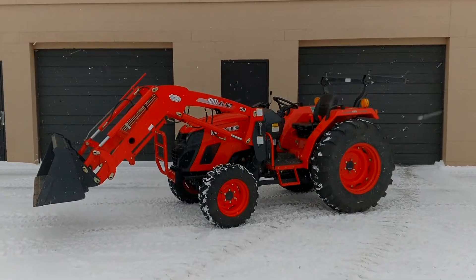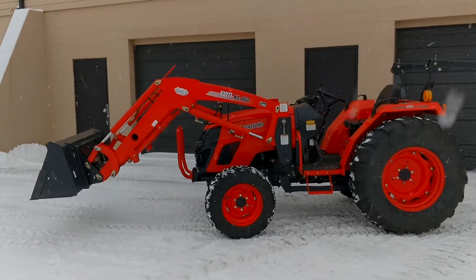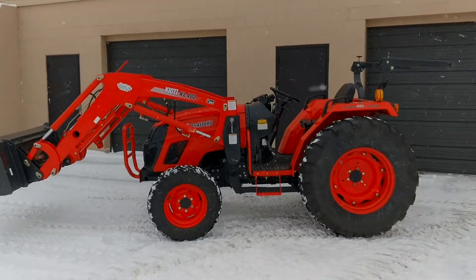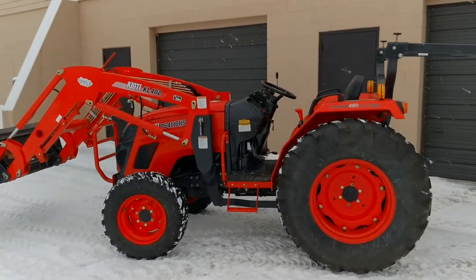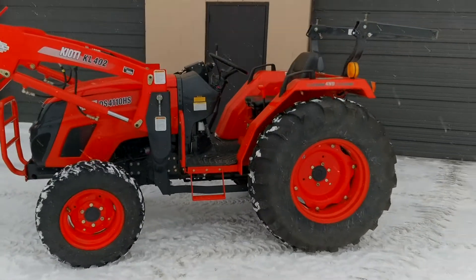Here we have something new that I've never had before, which is a Coyote brand tractor. After having it for a few weeks now, I really like the tractor and can't really find any negatives about it.